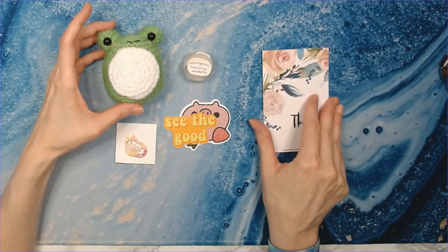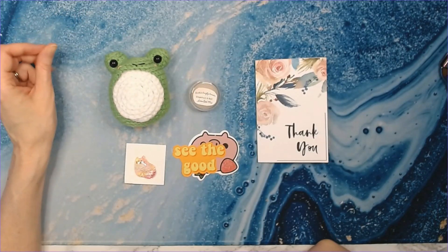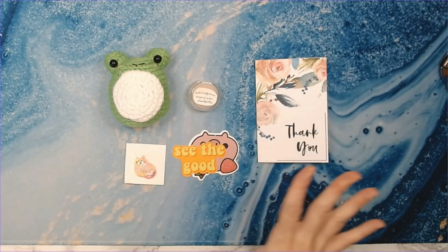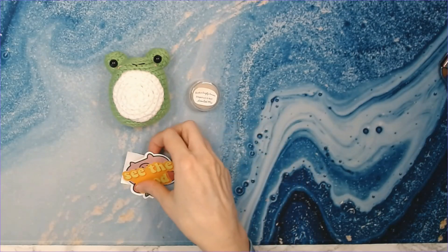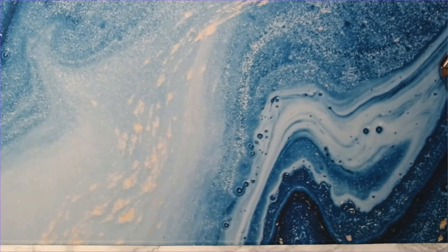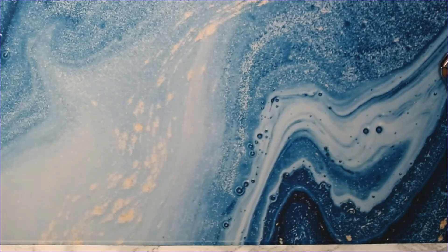Y'all need to go check out Randa — she is a fairly new YouTuber and also fairly new to the Etsy shop scene, so please go give her some love. I'll have her YouTube channel and Etsy shop linked down below. Thank you so much, Randa, I appreciate the order! A handwritten note is just key — I think all Etsy shop owners should include handwritten notes.